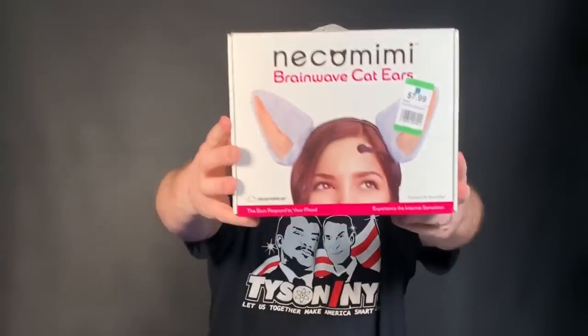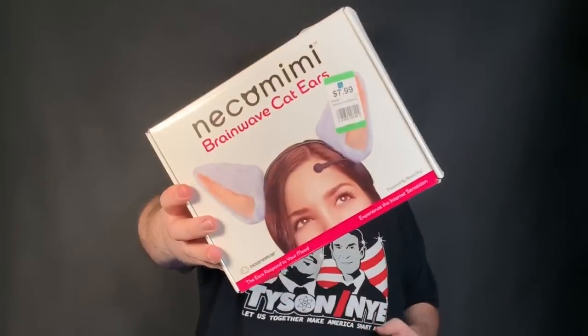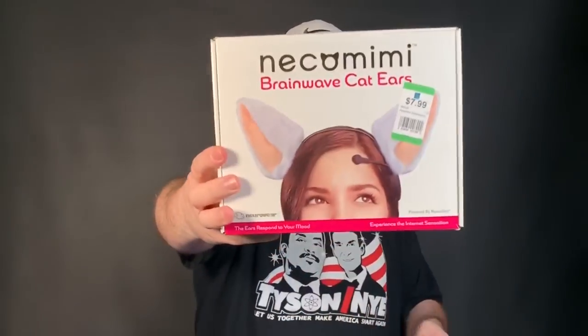This is something that goes along with my themes of what I tell new thrifters — be curious. There was absolutely no reason to think this was worth anything, but my wife picked it up and looked it up. This is a Neko Mini brainwave cat ears. She looked it up and it's nuts — absolutely crazy. We don't know if this thing works, if we'll have to sell it for parts, but new ones had solds anywhere from $100 to $200. We're only in about five bucks, so even if we have to part it out we'll be in the money. Look up Neko Mini brainwave cat ears — bolo of the day. Learn something new every day.